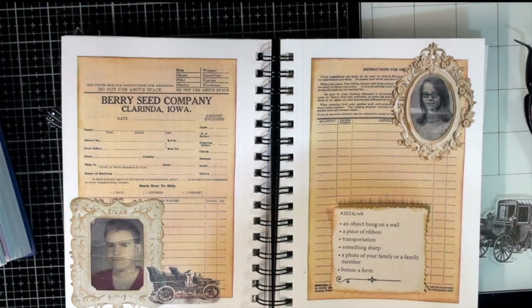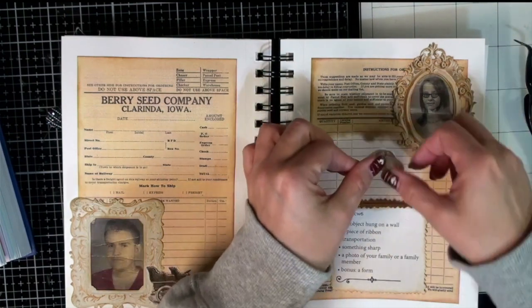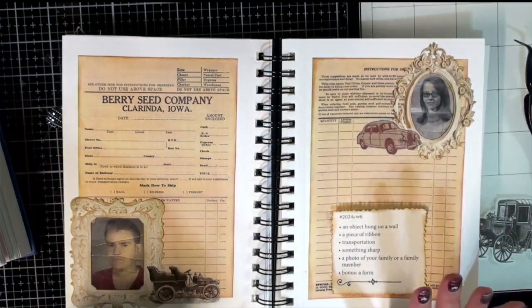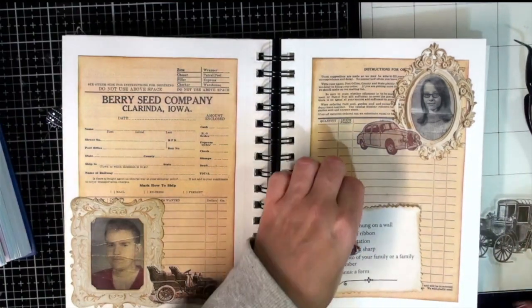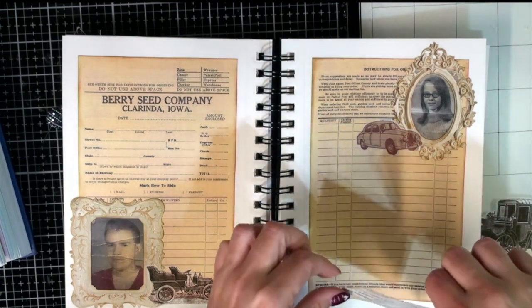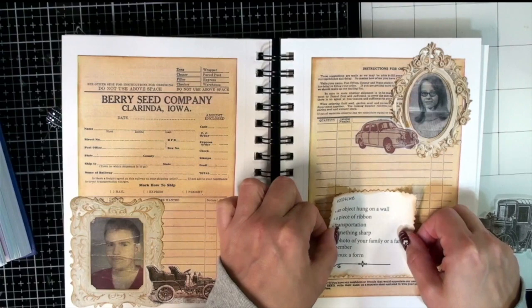So, Roxy's weekly challenge this week — she made some pockets using parts of an envelope left over from a project. I don't have leftover pieces like she did, so I'm still going to make pockets out of envelopes, just not necessarily the same way. I think I'm still falling within the challenge because I'm using up envelopes I have, which is the same concept. I'll link Roxy's video down below if you want to see her version.